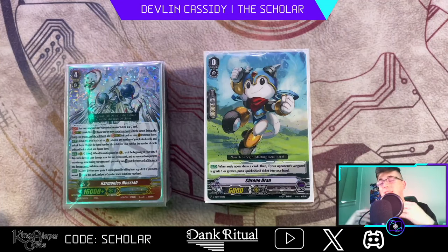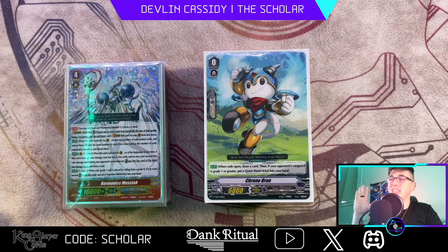What is going on students, it's Devlin Cassidy aka The Scholar. If you have not seen on my Twitter, I finally did it — I finally got first place at a shop challenge with Chrono Jet Crest. We're going to be covering the list that took it here for my shop challenge up in the state of Vermont. This list is crazy, this deck is so much fun even though it's really, really glass cannony.